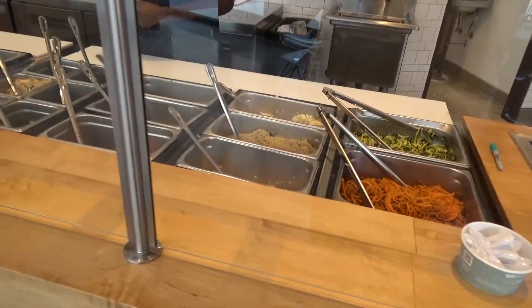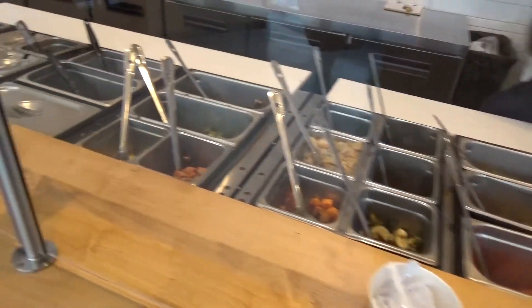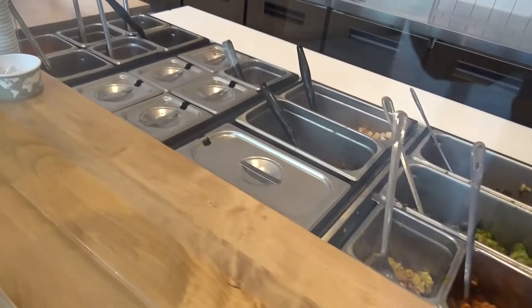They can expect a restaurant where everyone can eat — gather together. You gather ingredients in your bowl. You can be a vegetarian, a vegan, or a meat lover. You will find it in our restaurant options.